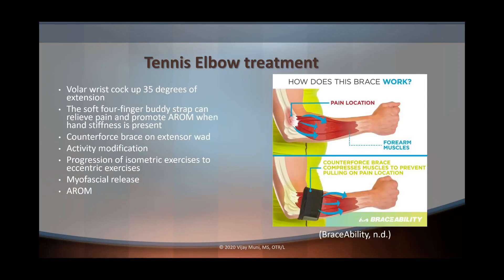How do we treat tennis elbow? The first option is a volar wrist cock-up splint with 35 degrees of extension. We can also use a soft four-finger buddy strap to relieve pain and promote active range of motion. A counterforce brace can transmit forces onto the muscle itself rather than the location where the pain is. We incorporate activity modification and progress from isometric to eccentric exercises in a pain-free manner. Finally, myofascial release and active range of motion can be used to improve range of motion and decrease pain.